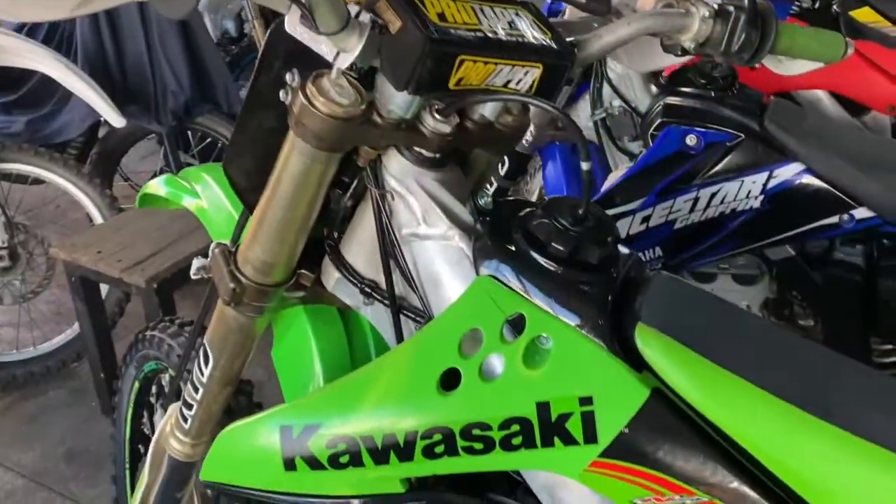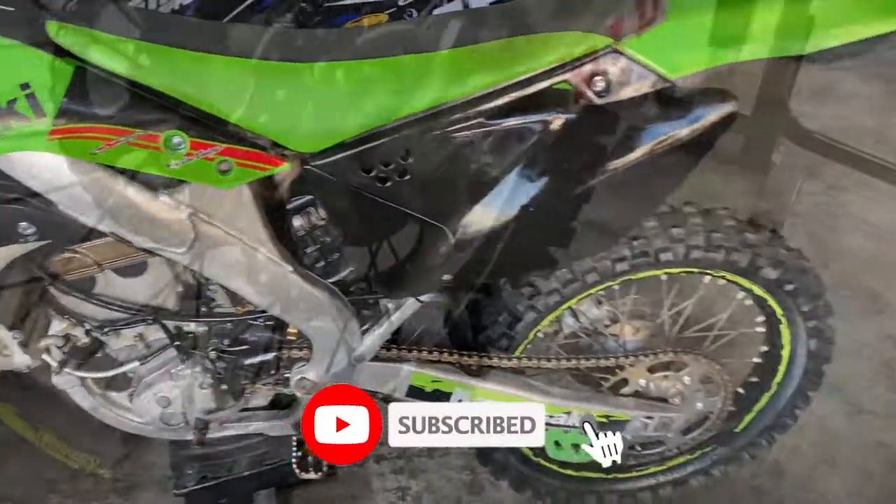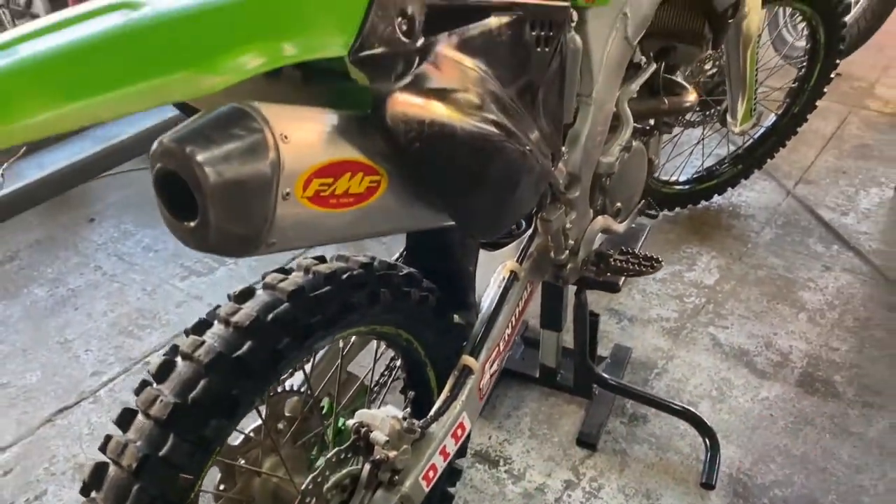It's looking pretty sick now. Awesome bike to ride — I went for a squirt on Sunday and it's just a good bike, like a KX is. I'm quite impressed with it, looking good.